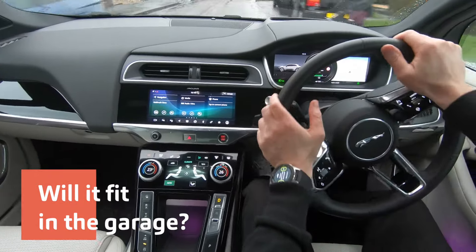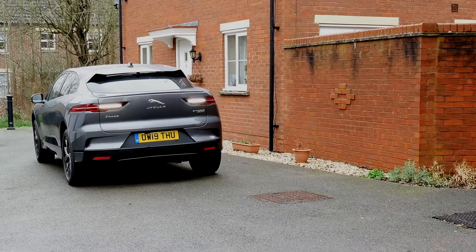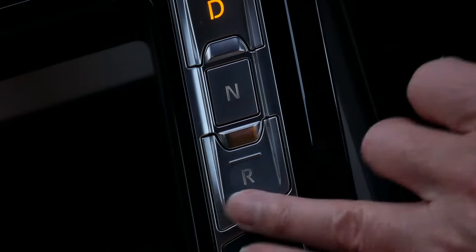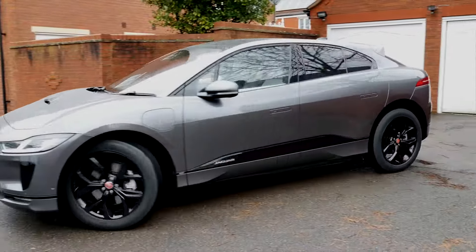Will an I-Pace fit in the garage? Possibly no. This is 4.68 metres long, so in theory it should go in a British garage, but that is in theory. You're probably going to need a driveway or an American-sized garage.